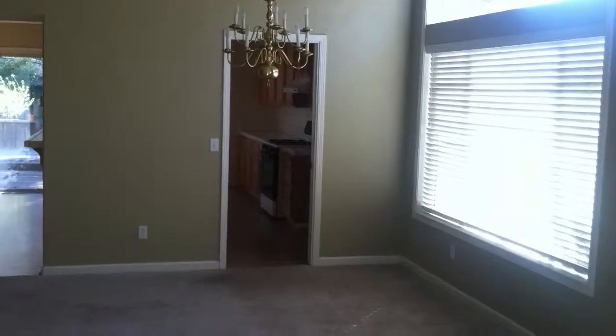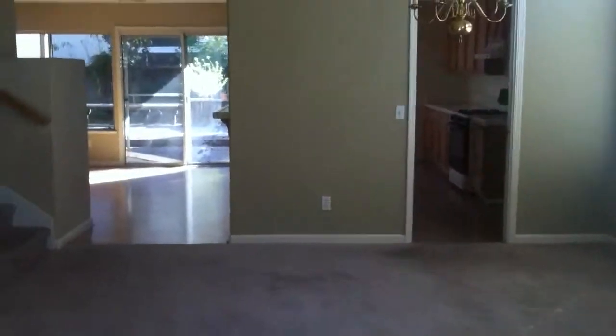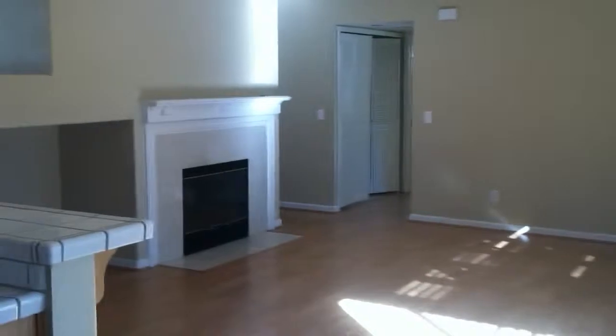This is the living room slash dining room. There's a kitchen here — the kitchen is a really good size. There is laminate flooring in here.